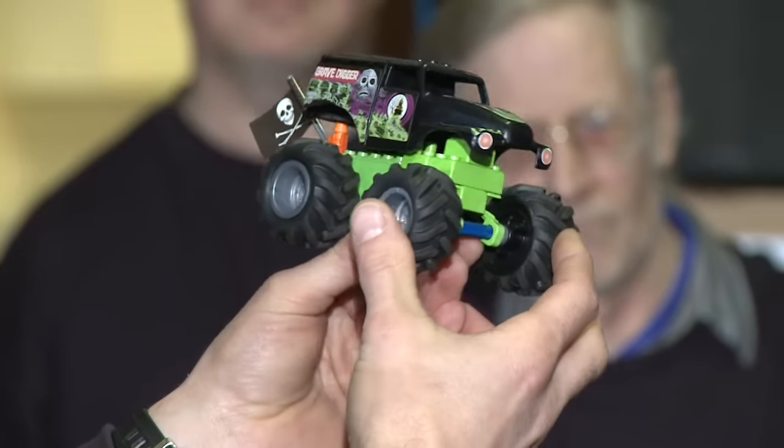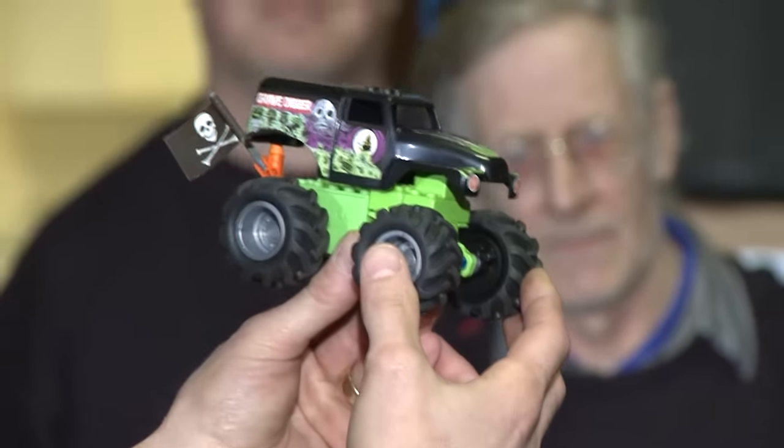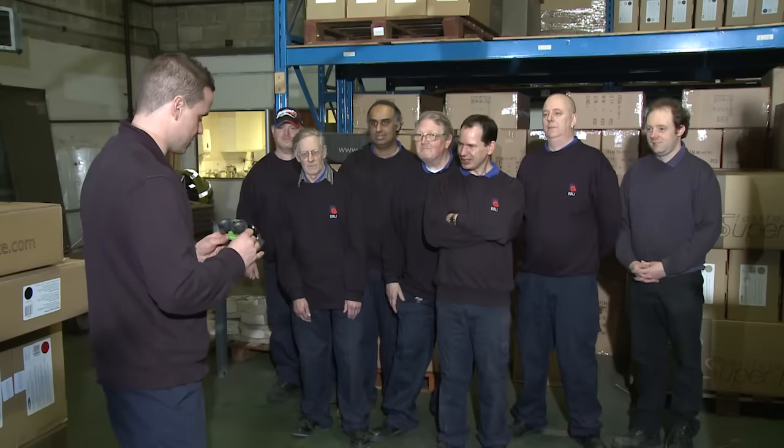Right guys, we've got a new project on. Connects have approached us — this is one of their Gravedigger models — and they have asked us to make a full-size version of a Gravedigger monster truck. It's the 30th anniversary of Gravedigger in the States, Connects' 20th anniversary, and to celebrate the whole thing they want us to make this enormous life-size version of a monster truck.